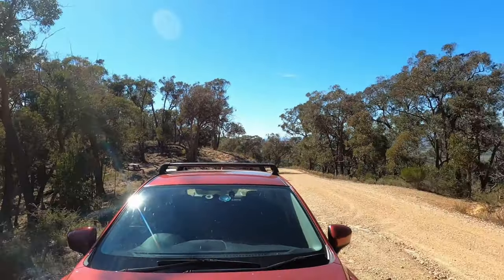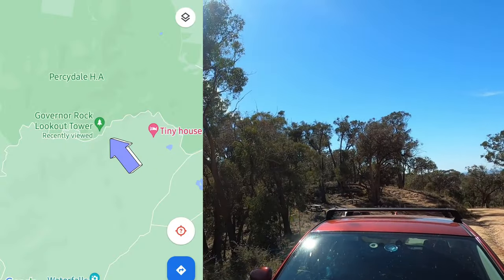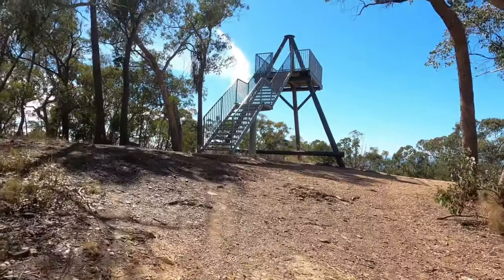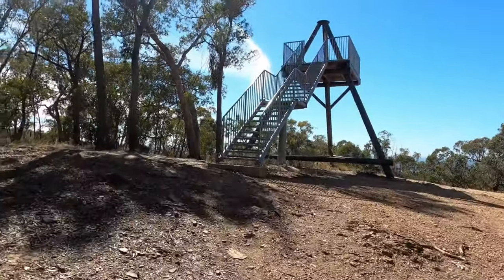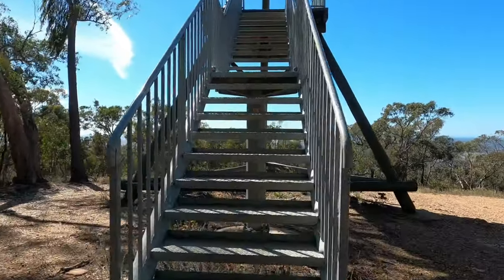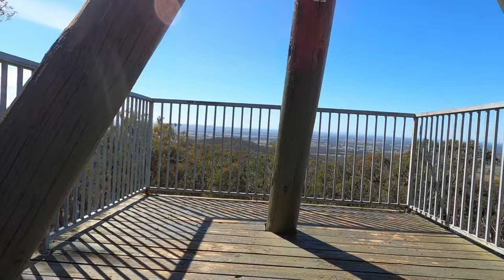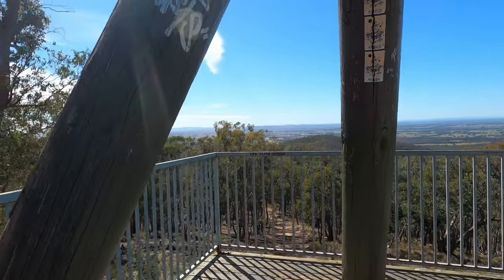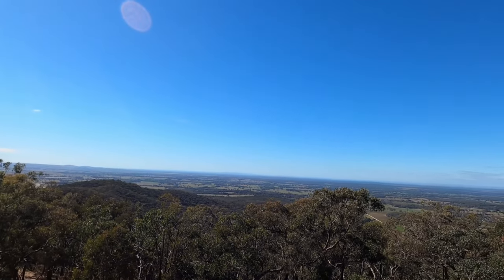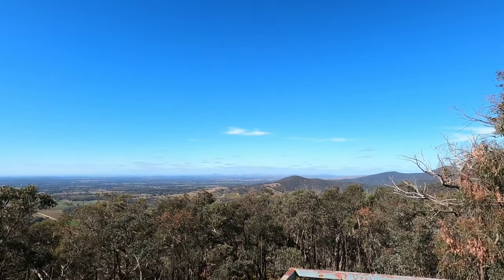I've got about four or five k's up the road and I've just come across a lookout that's not far off, so I'm going to go have a quick look at that. It was a short walk to a little tower here — climb up. And that's the view from the top looking east towards Ballarat, and down south there is the Warborough Wind Farm.